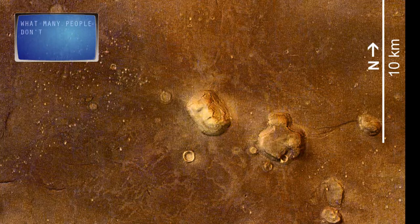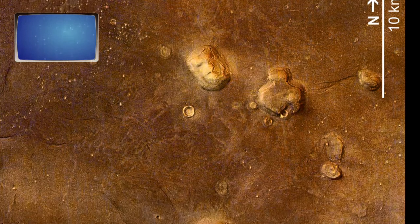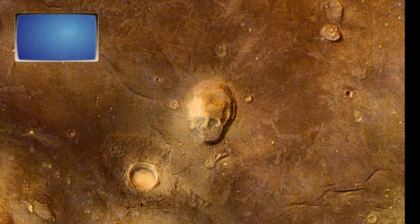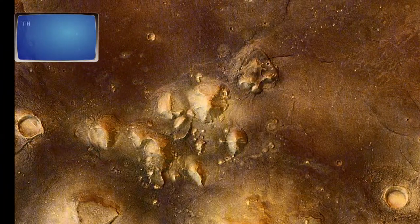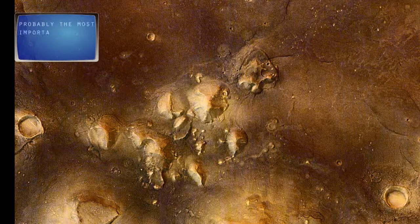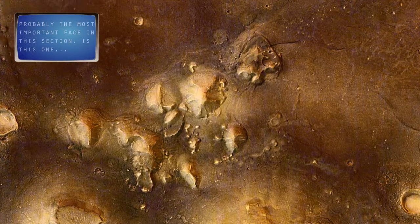What many people don't realize is that there are several other faces throughout the Cydonia region. Here is an image which looks very much like a human skull. This area seems quite odd. Probably the most important face in this section is this one. You know what, I think it looks like a grey alien.